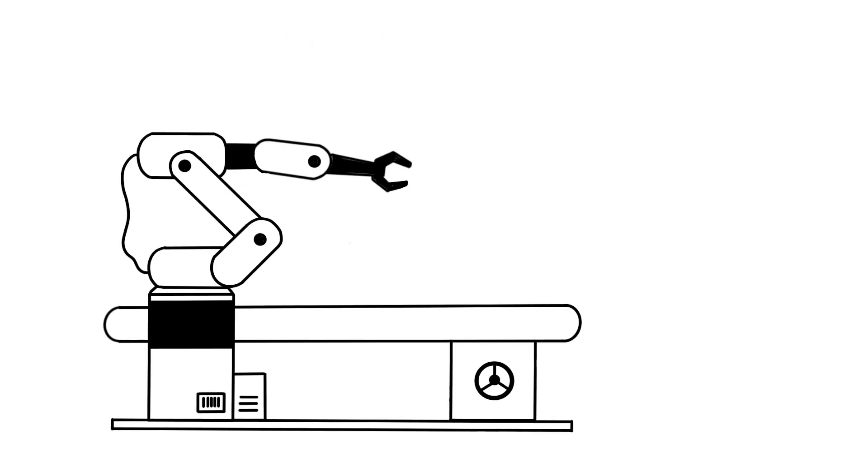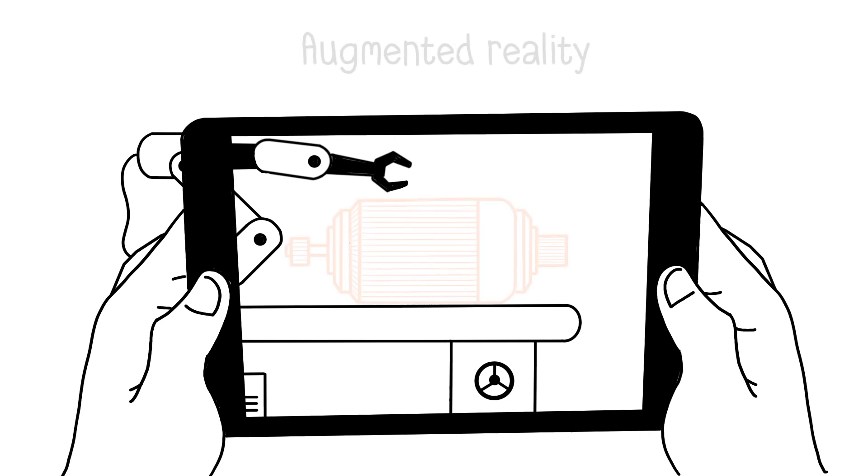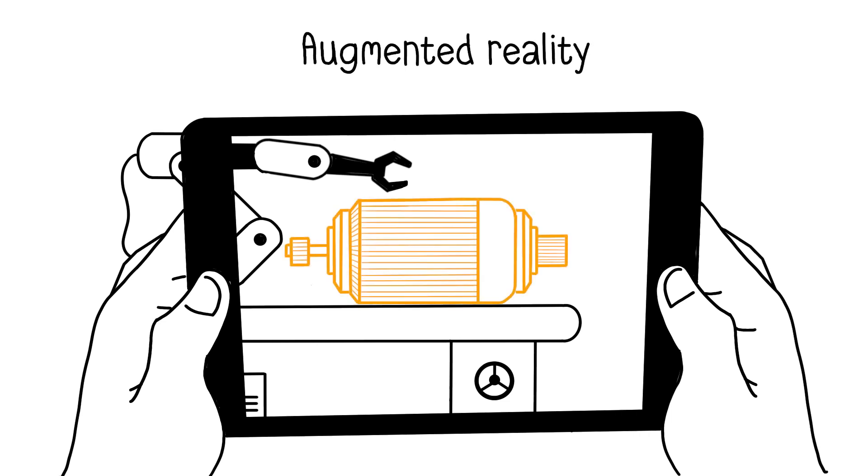In Industry 4.0, augmented reality is also used, adding virtual objects to the real world. With this technique, professionals plan the organization of their manufacturing workshop and can verify the compatibility of parts designed in computer-aided design and intended for assembly.